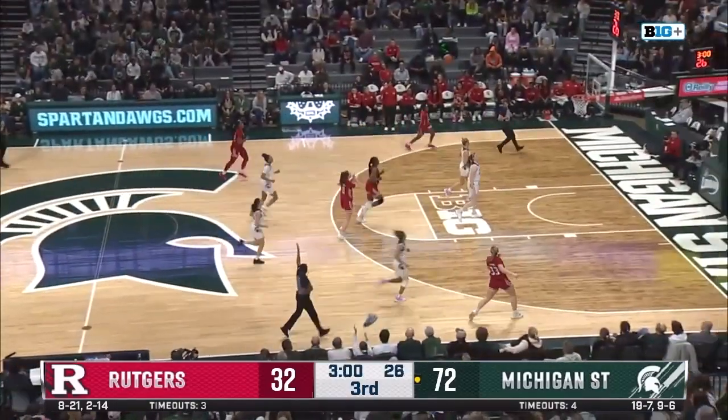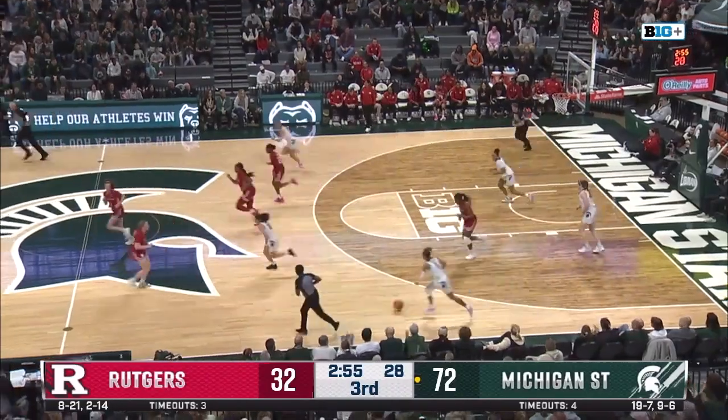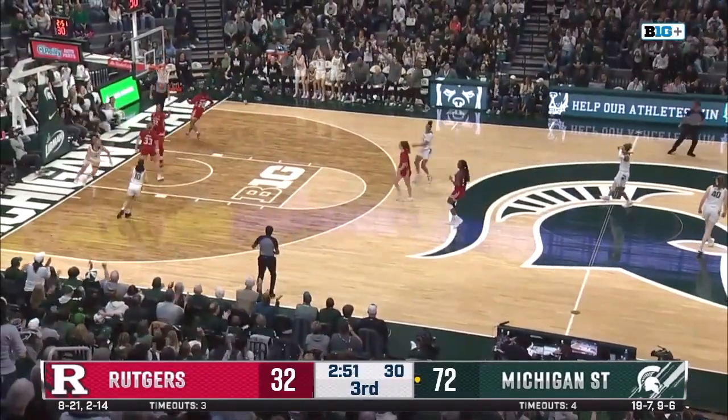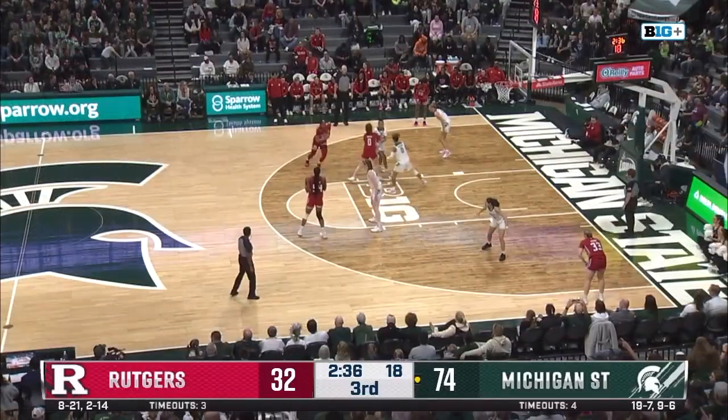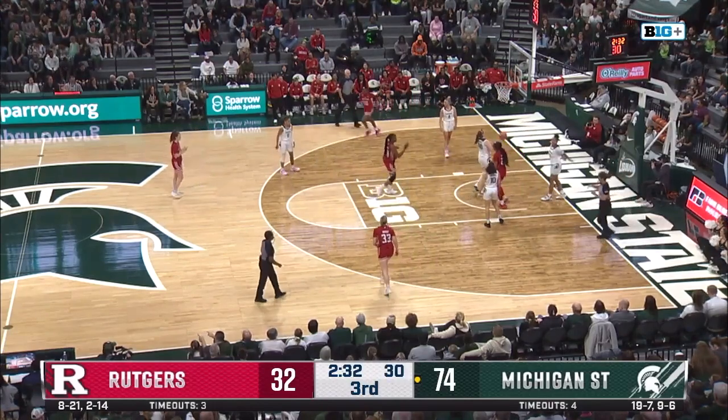Big block there. Fast break here for Rutgers — she pulls up for three, back of the rim again. Nice tip-up there by Julia Aerold, she's able to get the rebound. What a dime of a pass by Hageman, all the way across the floor — it does not matter. That is what D.D. Hageman does best. That's why she's the assist leader on this team.